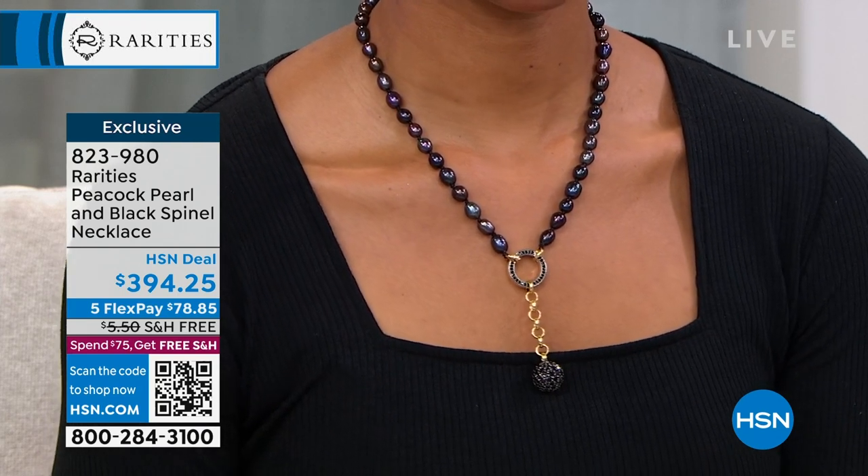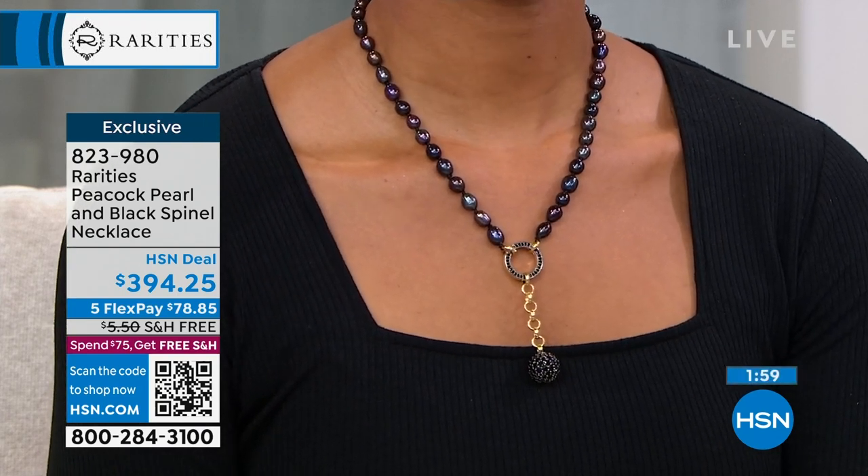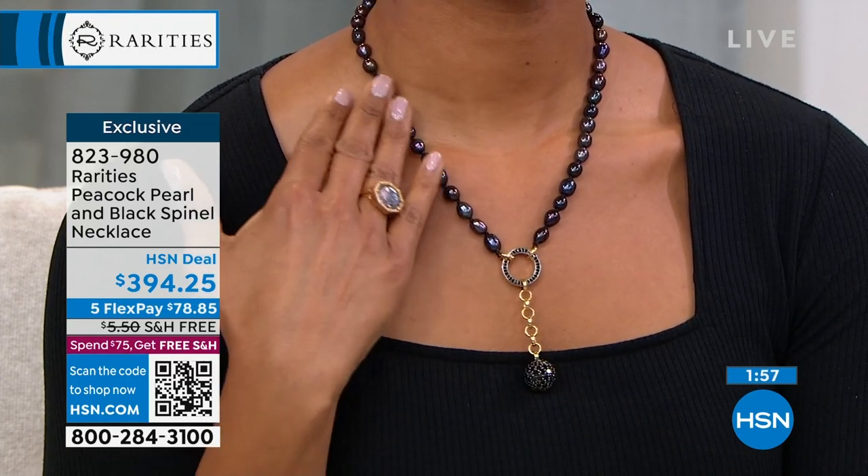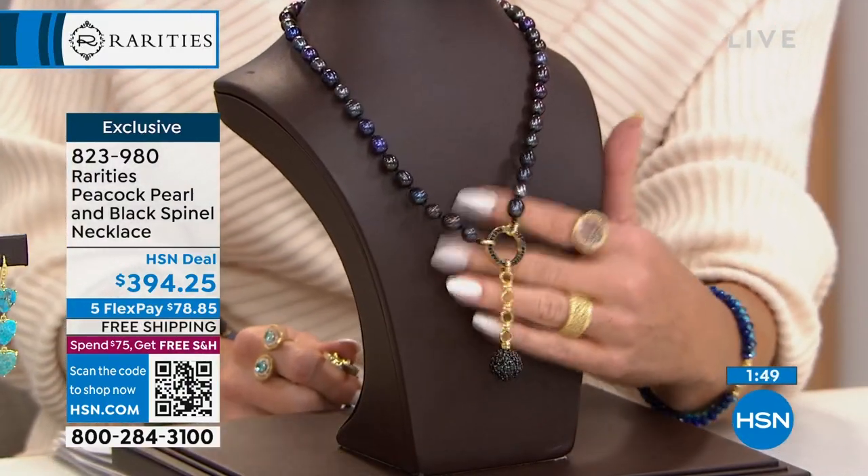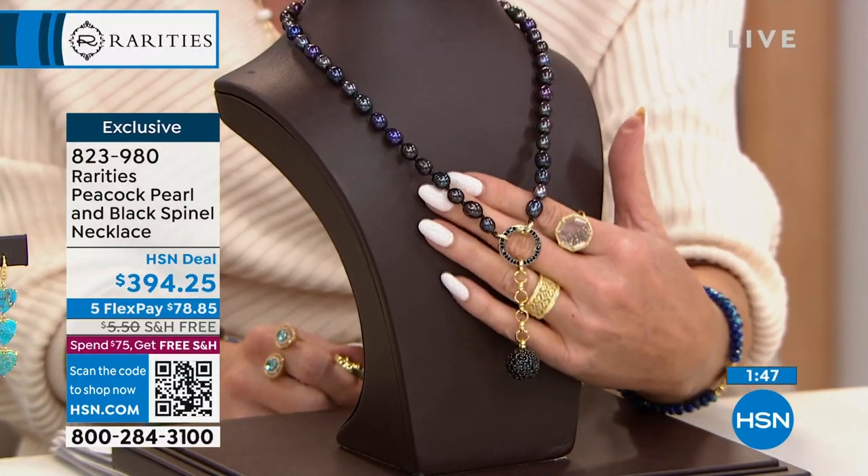In those pearls — can I just go back and reference them for a minute? We call them peacock color. I hope they're coming through on television as beautifully as they are in person. I am seeing purples and greens and blues and pinks — they're just absolutely magnificent.